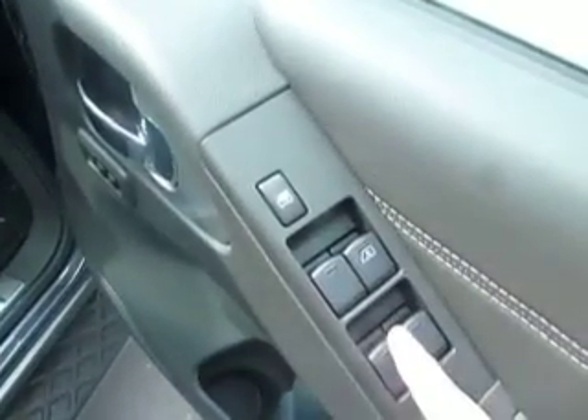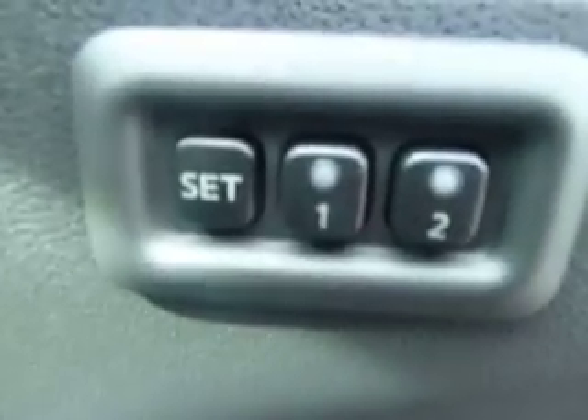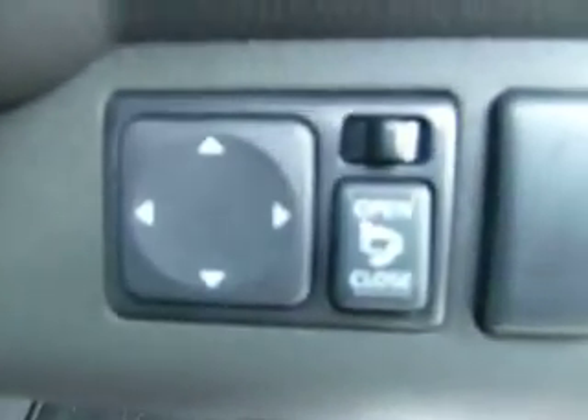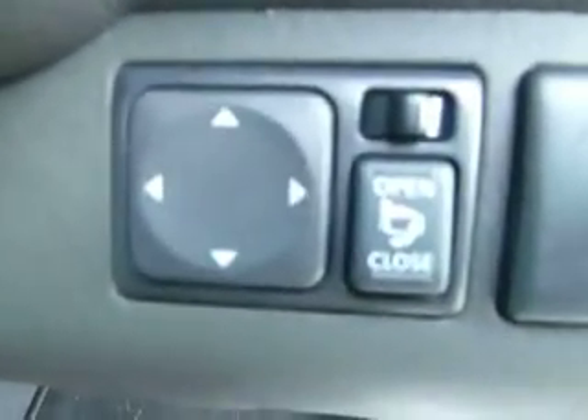It does come equipped with front and rear electric windows. It also comes with memory setting seats, as well as electric seats. Full leather throughout with it being the Tekna. Electric wing mirrors — you can also fold them in and out. It comes with keyless entry.